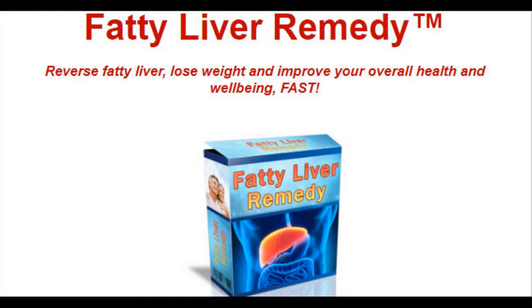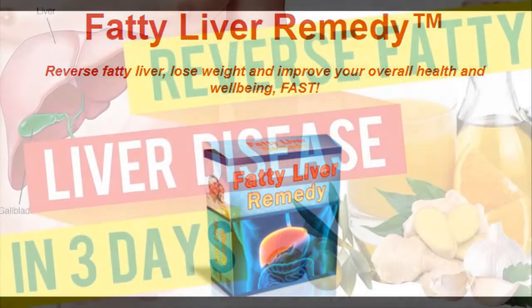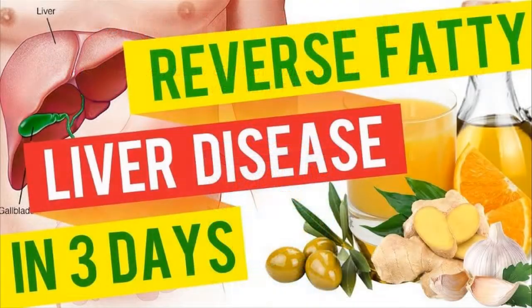Bile production. Bile is used to digest fats in your gut. With your liver in decent shape, it should produce it in sufficient amounts once more.